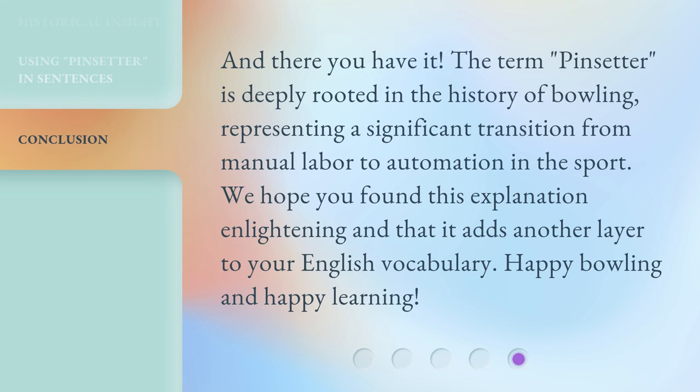And there you have it. The term pin setter is deeply rooted in the history of bowling, representing a significant transition from manual labor to automation in the sport. We hope you found this explanation enlightening and that it adds another layer to your English vocabulary. Happy bowling and happy learning!